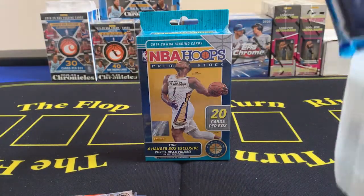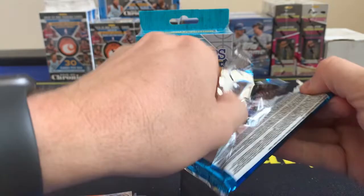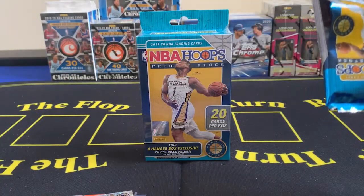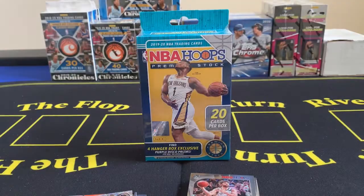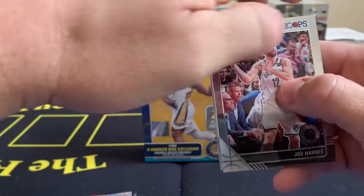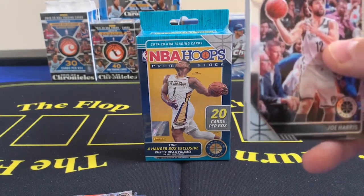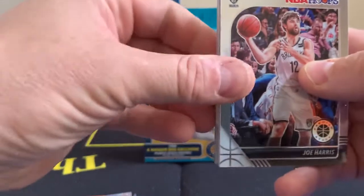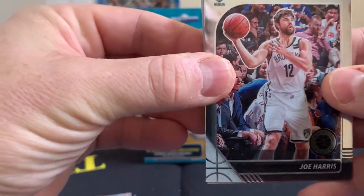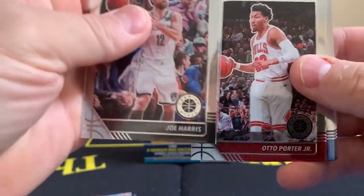How are you guys doing? Are you finding retail? Are you having as hard a time as we are? Does anybody have a secret — does anybody know the vendor's schedule where you are? I'm curious — put it in the comments on how you're getting retail, or whether you send your wife out to Walmart to the card section. Shout out to Monica — thanks for trying to help me. She doesn't usually find a whole lot because there's not a lot to be found in this town, but she tries anyway.